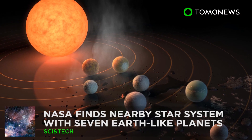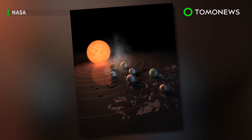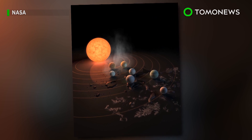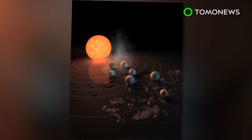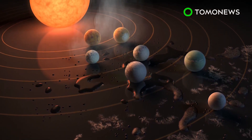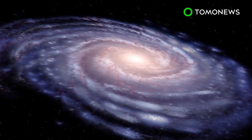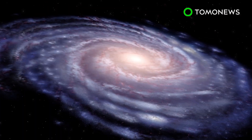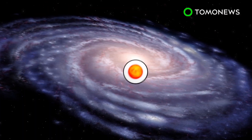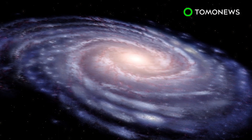NASA Finds Star System with Seven Earth-like Planets. NASA this week unveiled a major discovery of a star system that contains seven planets similar to Earth. What's exciting is that three of them might just be habitable enough to support extraterrestrial life. Using the Spitzer Space Telescope and Earth-based telescopes, NASA scientists have found a star system called TRAPPIST-1, located 40 light-years from Earth.